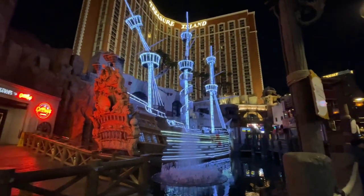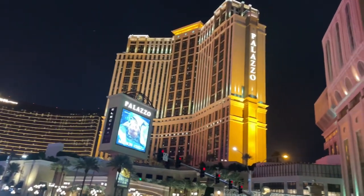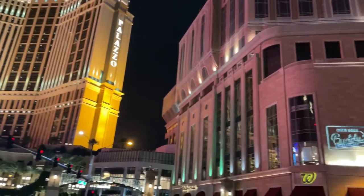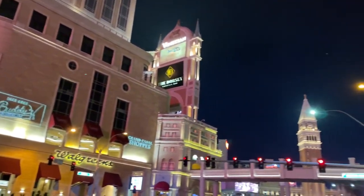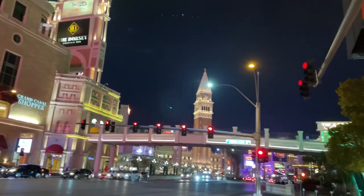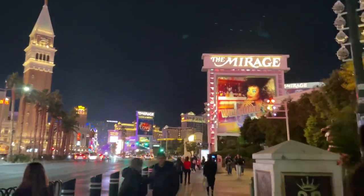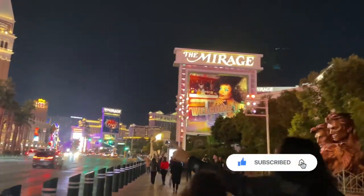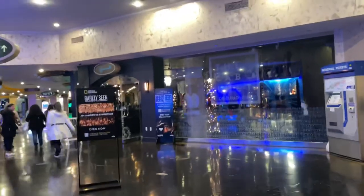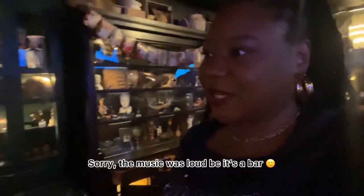Hey, what's up everybody! It's Cami with Cami on the Go. Welcome back, or welcome to my channel. Your girl is back in Vegas and I couldn't be any more excited. When I landed, the first place I had to check out was the Cabinet of Curiosities. They also have a speakeasy inside called the Lock, so stay tuned. Don't forget to subscribe, like this video, and leave a comment. You can find the Cabinet of Curiosities located at Horseshoe, formerly known as Bally's.